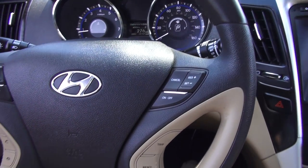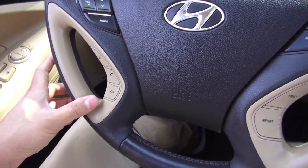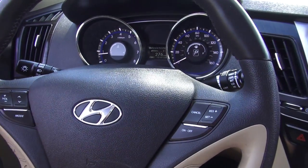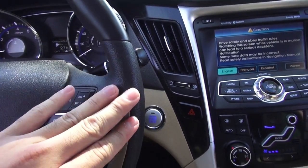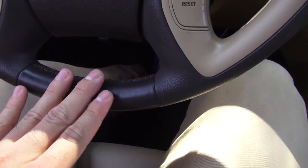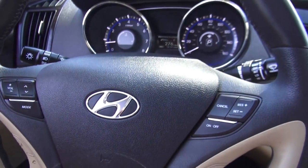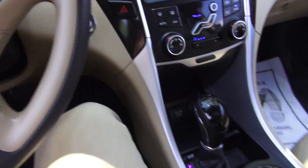My biggest gripe is the steering wheel — I hate it. It's ugly to look at, and I don't like this contrast color. My biggest issue is that it's leather-wrapped on some parts but not on others. Why would they do that? It just looks cheap to me that they didn't leather-wrap the entire steering wheel — they really just need to get rid of it.